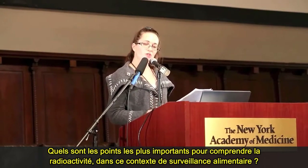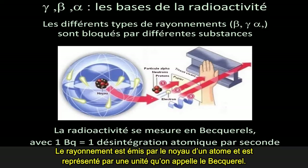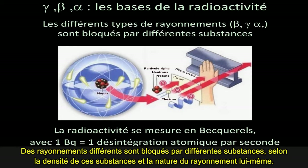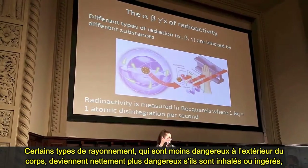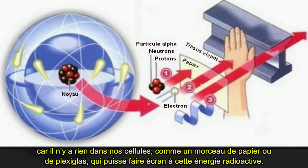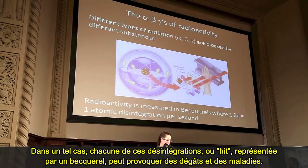So what are the most important points for understanding radiation in this food monitoring context? Radiation is expelled from the nucleus of an atom and is represented by a unit called a becquerel. One becquerel is equal to one atomic disintegration per second, and different radionuclides give off different kinds of radiation. Certain types of radiation that would be less damaging outside our bodies can become much more damaging if taken internally — inhaled or ingested — since there's nothing inside our cells like a piece of paper or plexiglass to block this radioactive energy. Each one of these disintegrations, represented by a becquerel, may cause damage and disease.